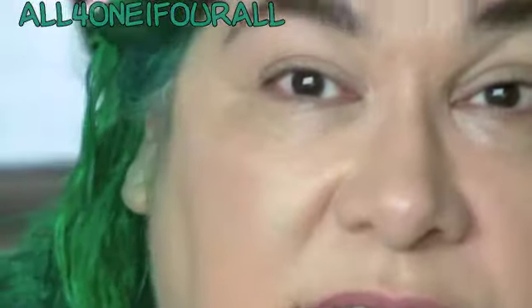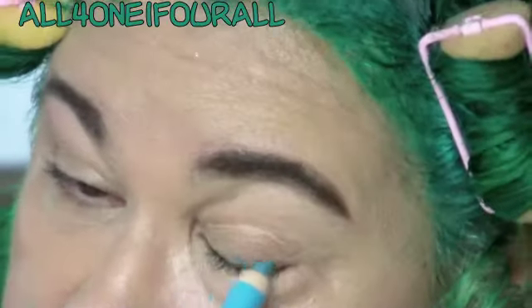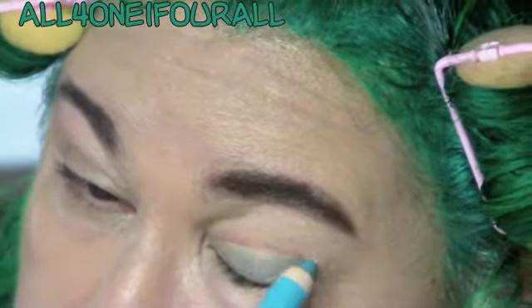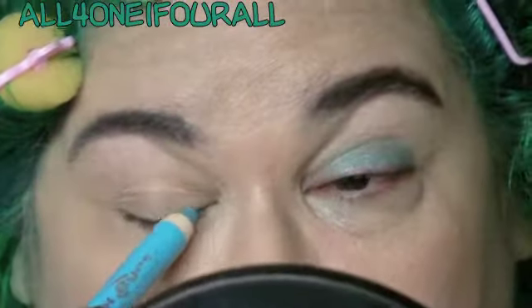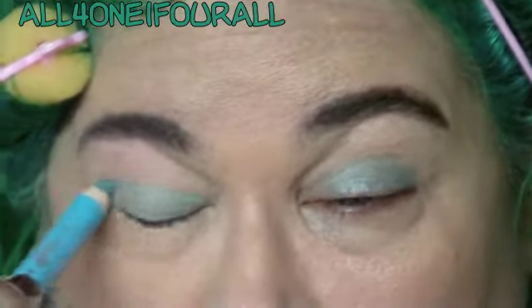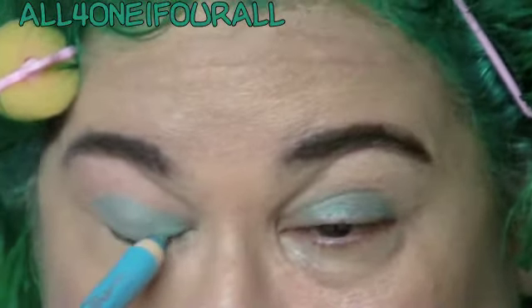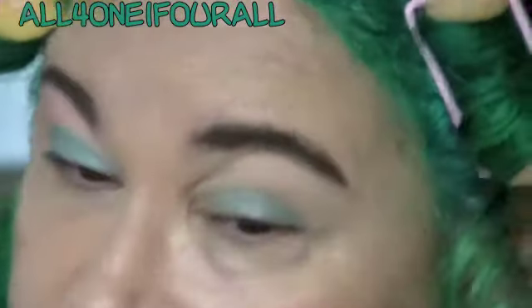I was looking for a teal pencil and I'm sure I have one, but I just grabbed what was closest to me. I'm gonna use this aqua pencil — this is from the Color Icon. I got this at Rite Aid; it was one of the special edition ones that only showed up there, which totally infuriates me because we don't have a Rite Aid and I had to get it from eBay.